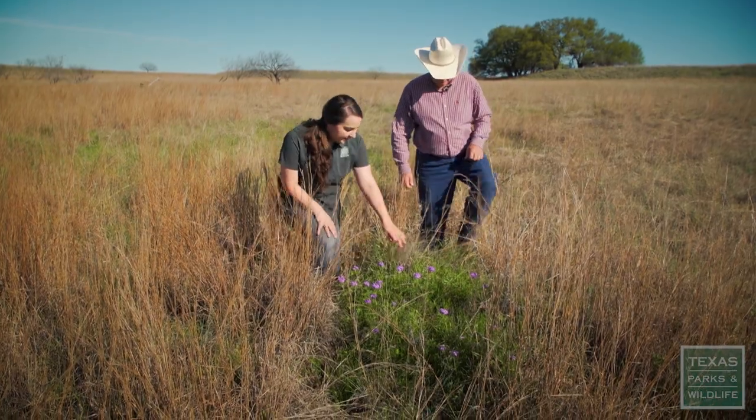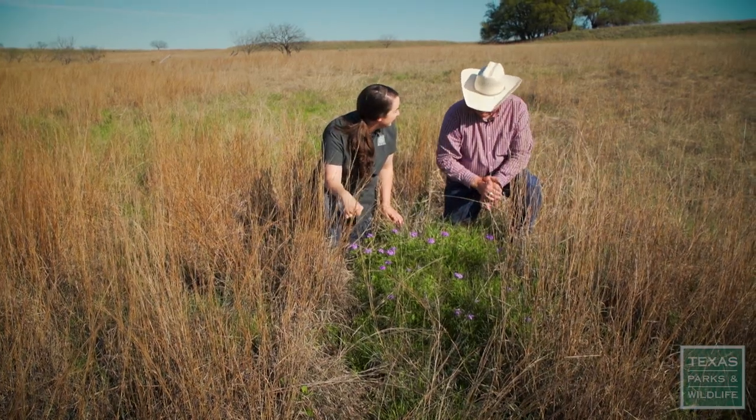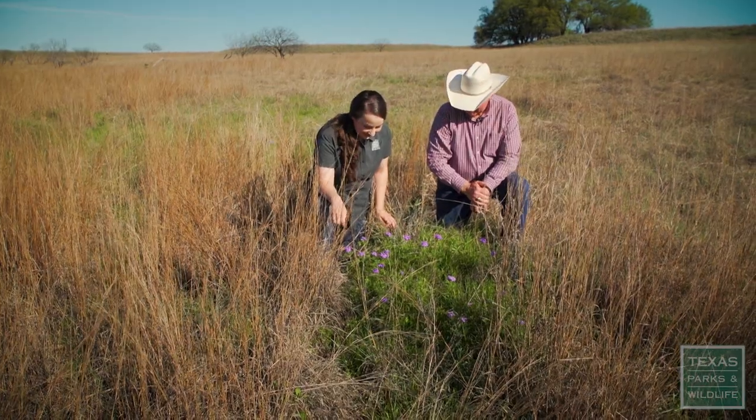This species right here is actually a verbena species. It's really good for pollinators on the rangeland — it has a nice flower on it. We call it Sweet William. That's a common name. That is beautiful.